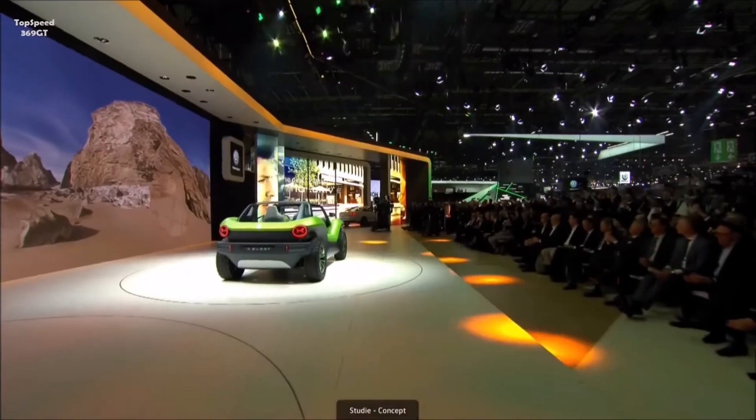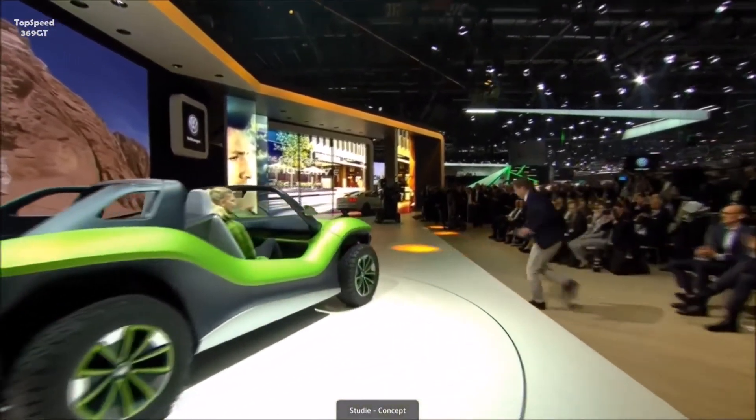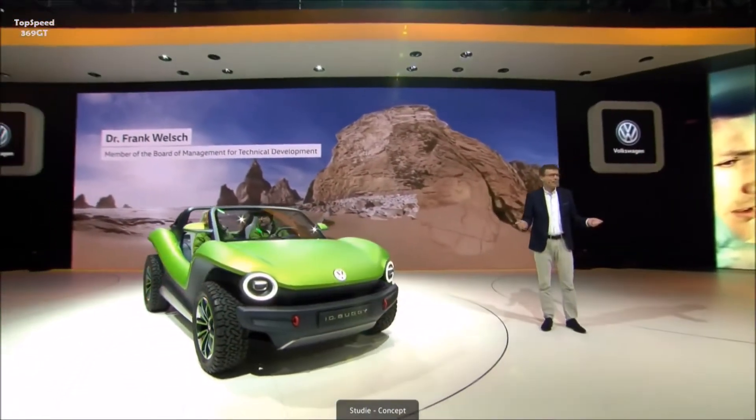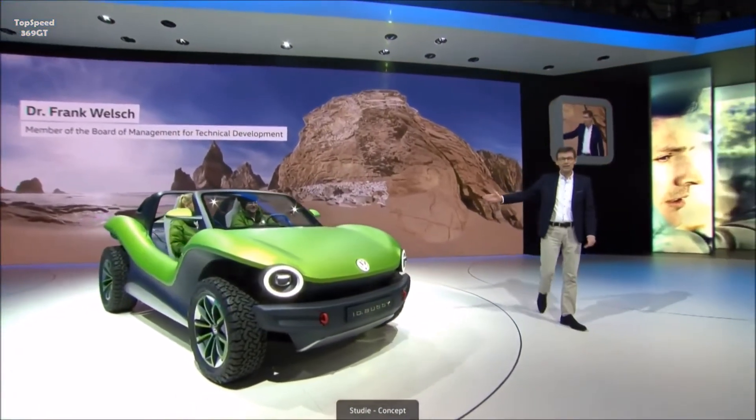Ladies and gentlemen, please welcome Dr. Frank Welsch, member of the Board of Management Volkswagen Brand Development. Ladies and gentlemen, welcome — and here it is, the ID Buggy.